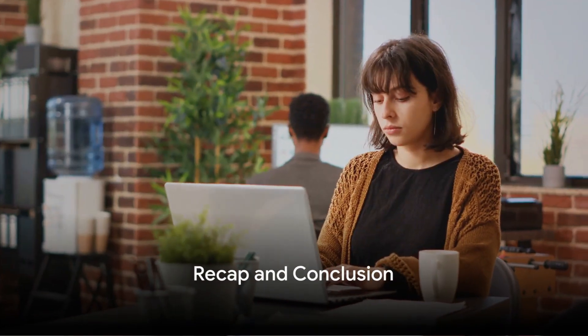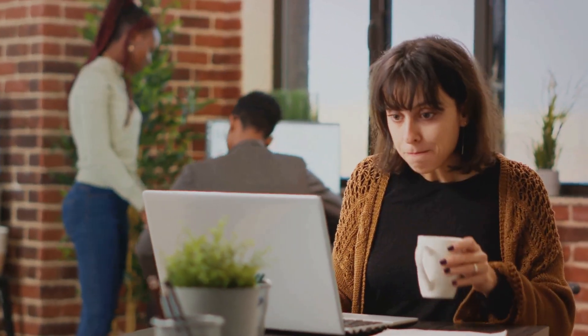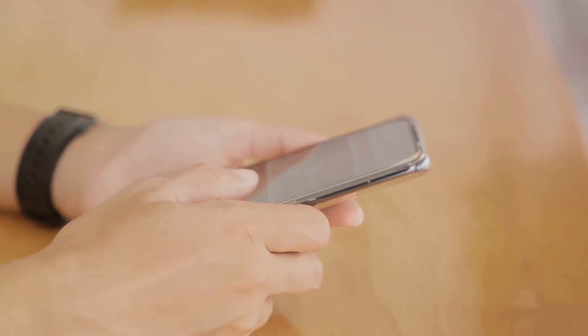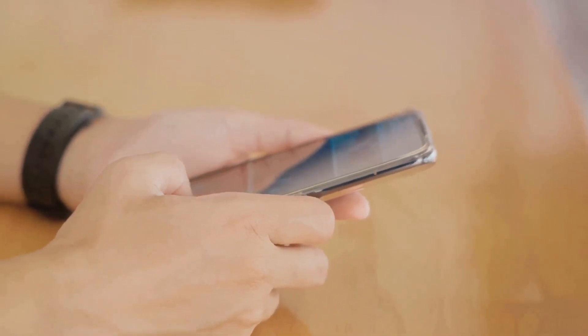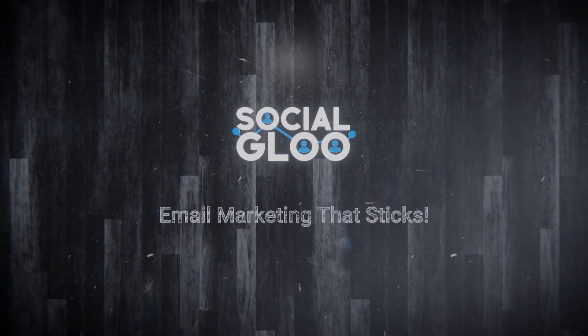Let's recap: email marketing is about more than just sending emails — it's about building relationships and driving engagement. The Social Glue and Constant Contact can help make your emails stand out. With Constant Contact's powerful analytics, we can make sure your email results are optimized. Remember, the key to successful email marketing is consistency and analysis. The Social Glue will make sure your email marketing sticks.